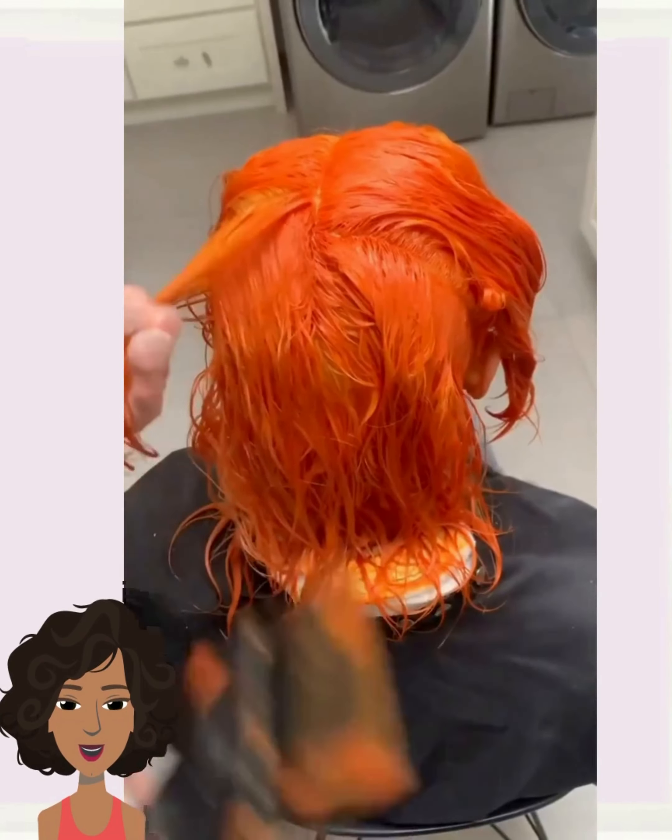Here's another very bold hair idea — tons of orange hues, ginger and copper tones. This is such a cute style.